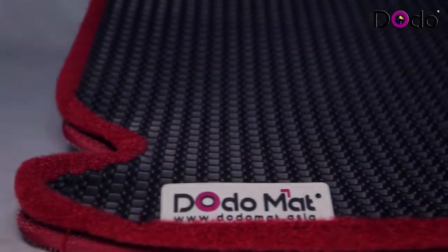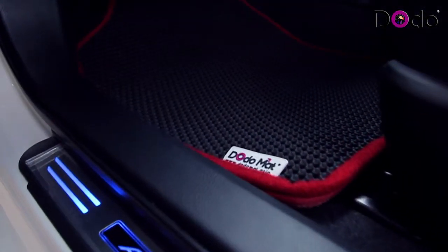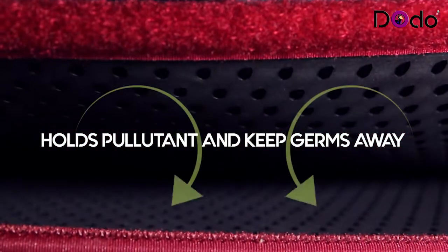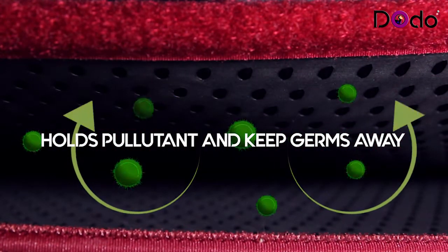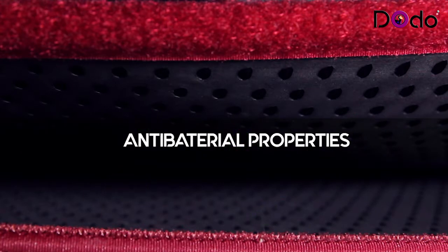Worry no more. This all-in-one car mat will solve all your problems. This innovative car mat helps to keep germs away because it collects and holds the pollutants from circulating around the interior of your car, which causes bad air quality. Our car mats have antibacterial properties, preventing germ growth and keeping the interior of your car fresh.